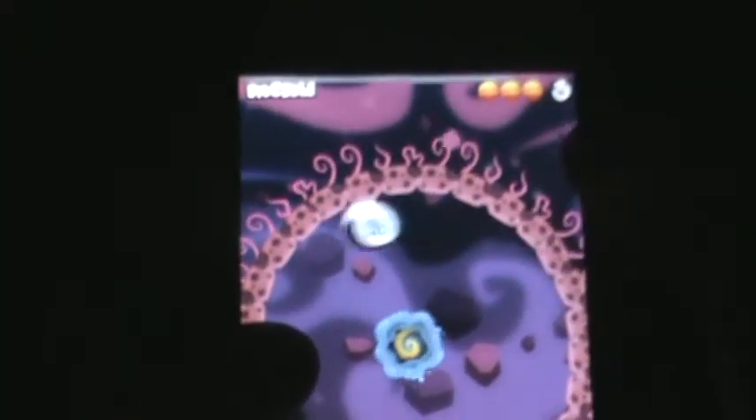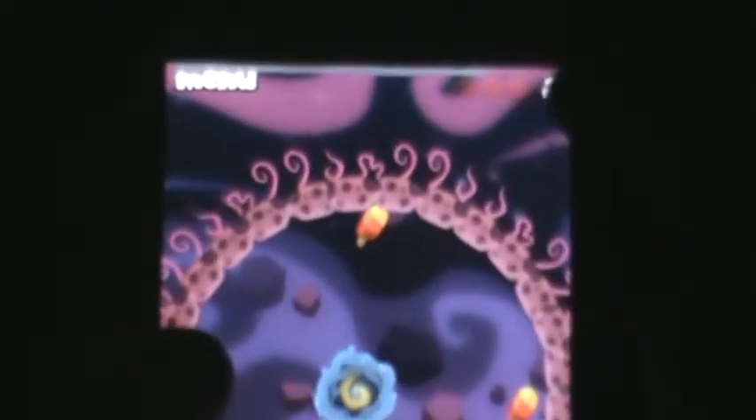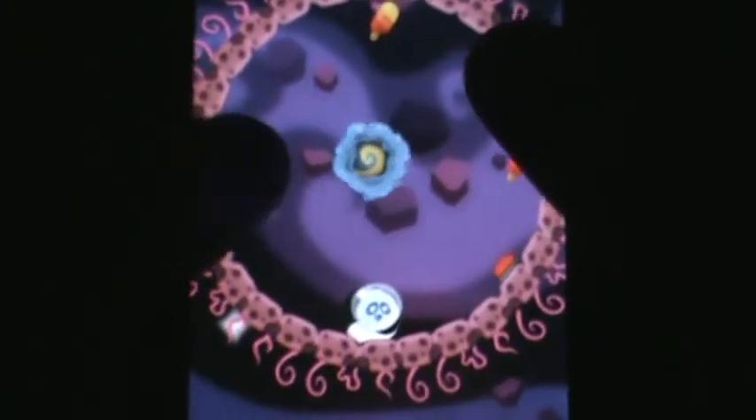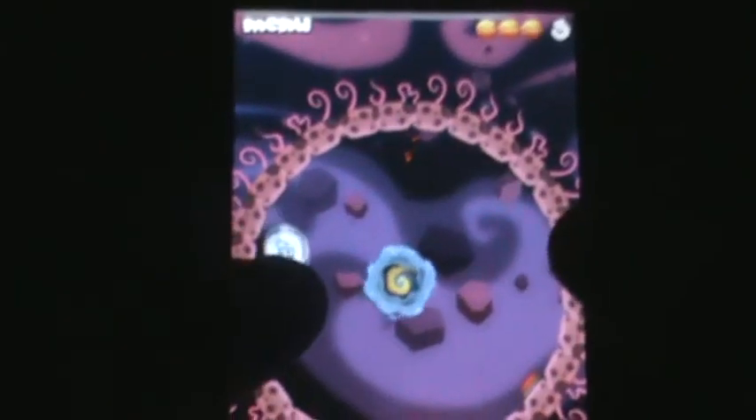You can also restart the level simply by tapping up here. As you can see it indicates that you've collected no ice creams once you restart. So now I have to collect the ice creams, and as you collect them it'll indicate that you've collected them.